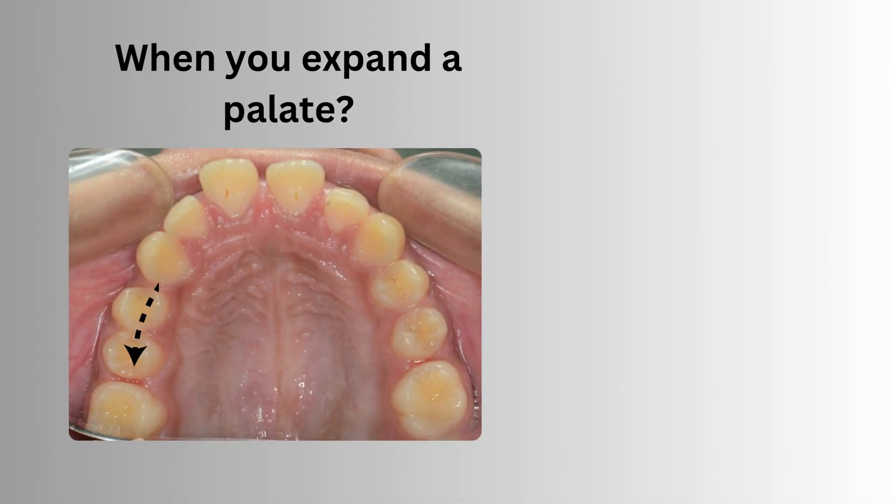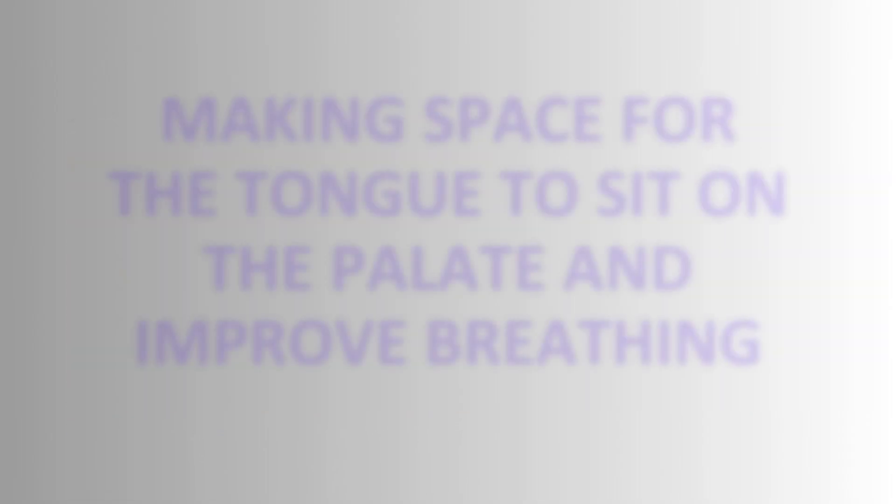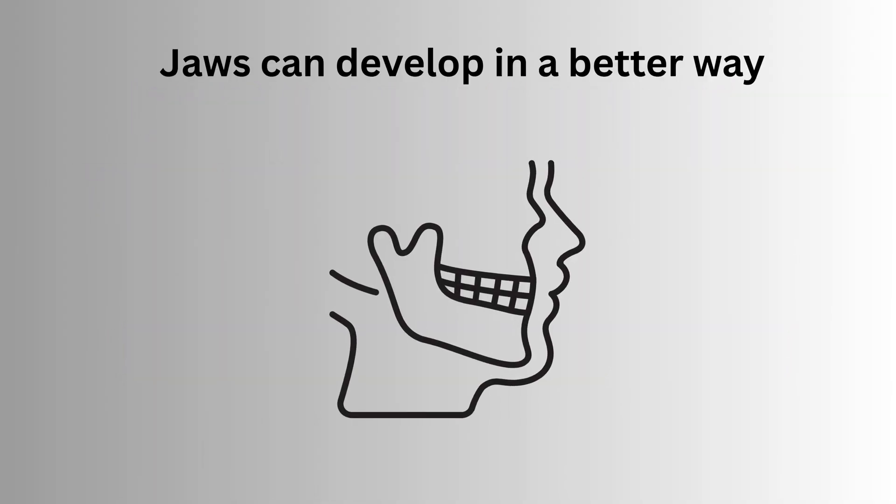When you expand a palate, you create enough space for the tongue to rise and sit on the palate and touch the roof of the palate. When the tongue goes up, it creates an environment where the child can breathe better and the jaws can develop in a better way.